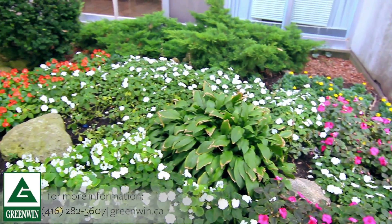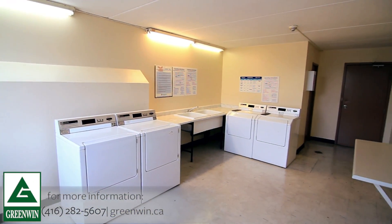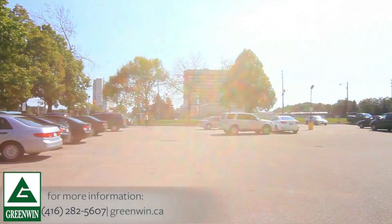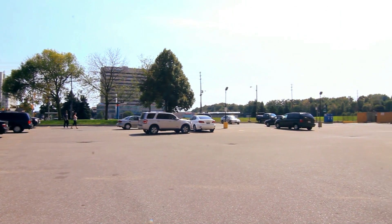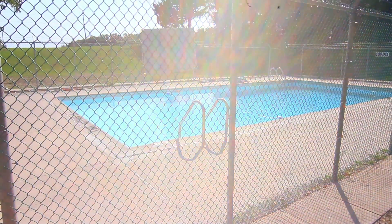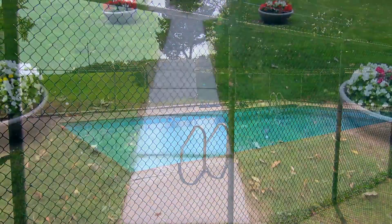This professionally landscaped property is the pinnacle of convenience with on-site laundry facilities, underground parking and surface parking for visitors, and a friendly and devoted on-site staff. You'll also come to enjoy those hot summer days in our fantastic outdoor swimming pool.